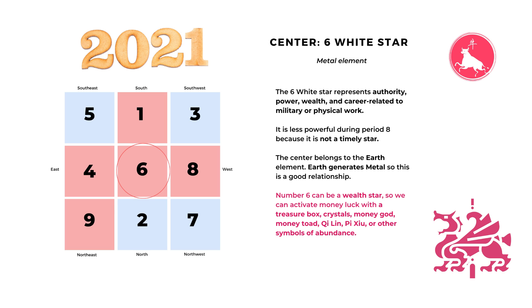The number six white star represents authority, power, wealth, and physical types of work such as military or police. In flying star Feng Shui there are three white stars that are auspicious: number one, number six, and number eight. So even though number six is not a timely star in period eight, it still brings positive energy. Currently the timely stars in period eight are number eight, number nine, and number one, with number eight being the best.